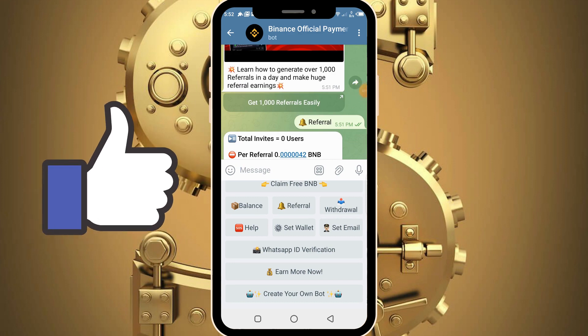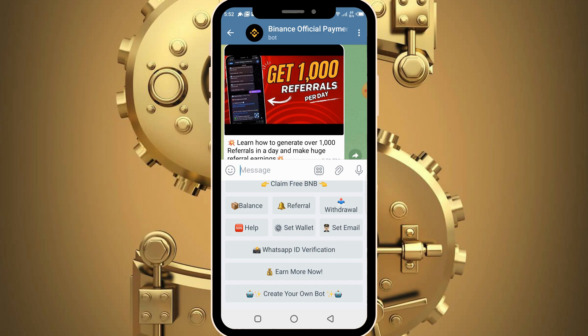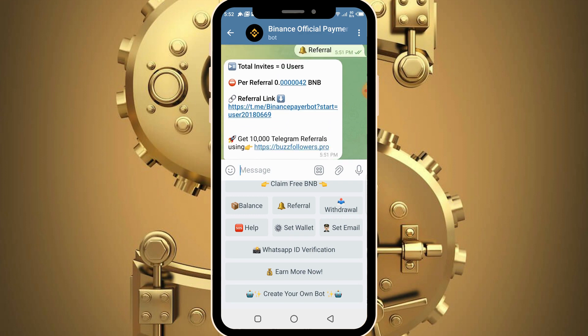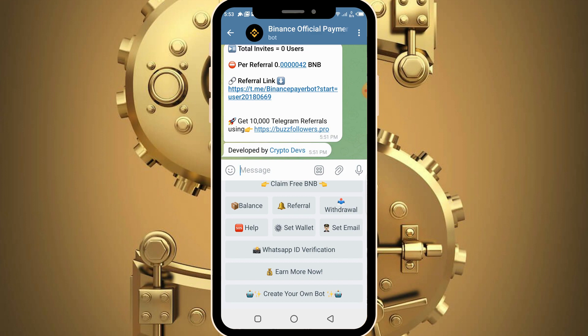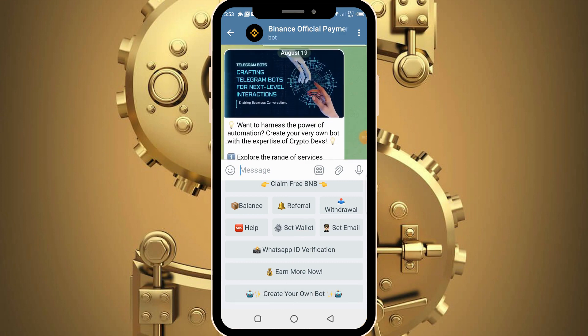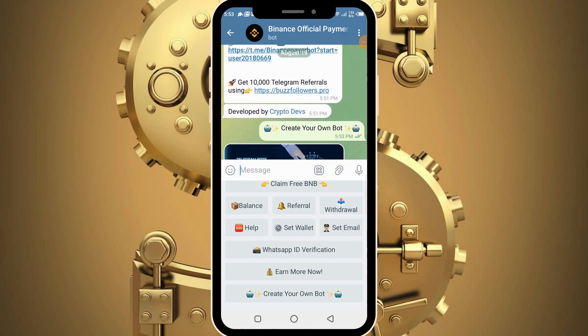Please make sure to like this video, hit the subscribe button, and turn on the notification bell so whenever I drop an update like this you'll be the first to get notified. Make sure to jump into this right now — they are officially paying as you can see I received my own rewards. If you have any questions, type in a comment or contact me through WhatsApp, Telegram, or Instagram and I will reply instantly. See you guys in the next tutorial.